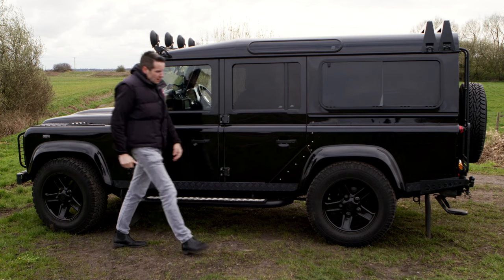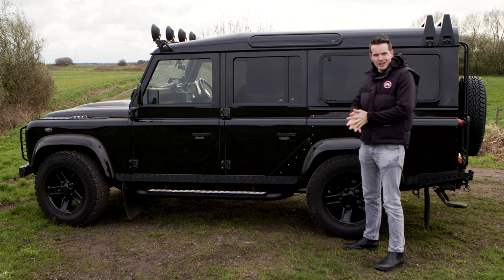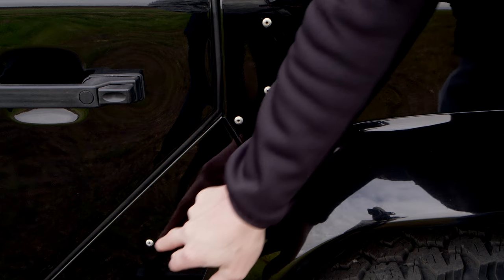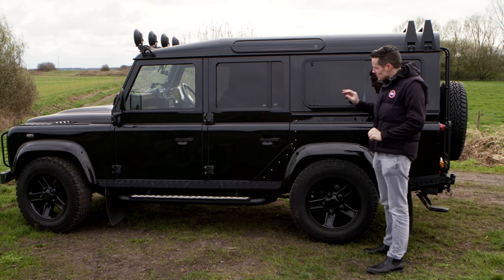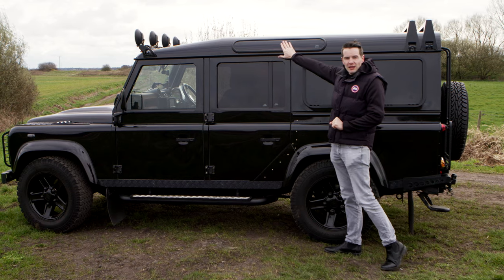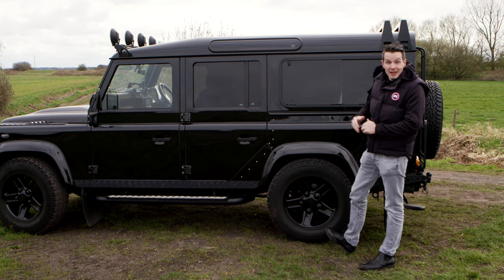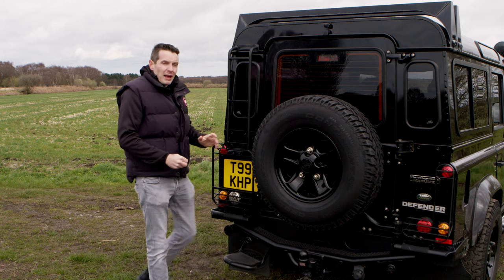Moving on to the flank, the Defender is sitting on beefy BF Goodrich tires which really enhance the ride and handling. One of my favourite things is being able to see the rivets running along the front — it reminds me of cars of a bygone era and I just love it. There's a roof light that lets extra light into the cabin, something you just don't really see anymore. And we've got roof rails, which are great for the once-a-year trip to IKEA.